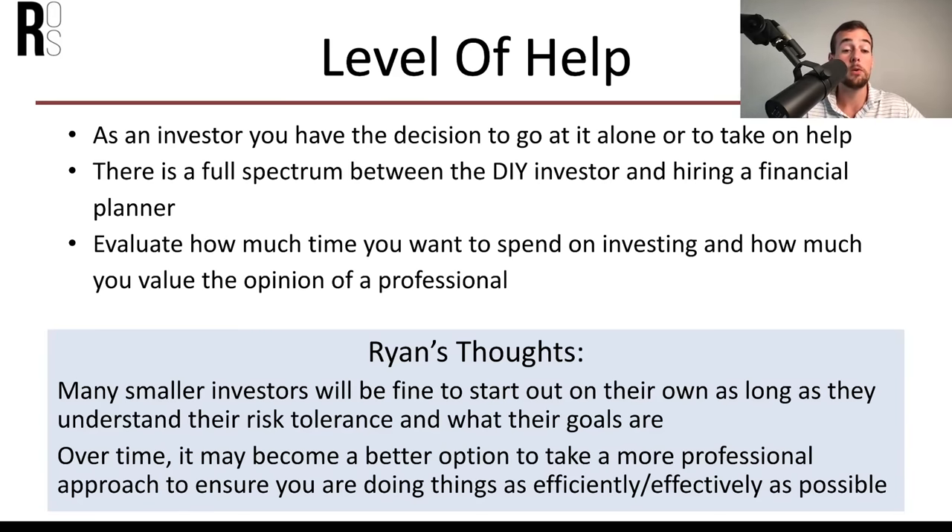One important strategy is dollar cost averaging, one of my favorite strategies for long-term investing. By contributing to your portfolio on a regular basis, you ensure you don't just buy in at the top. For example, if you contribute a consistent $300 per month: when the stock is at $30 a share you buy 10 shares, when it falls to $10 you buy 30 shares, and when it's at $20 you buy 15 shares. Investing the same amount every month means you pay the market average over time and reduce the likelihood of buying at the market top.